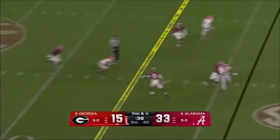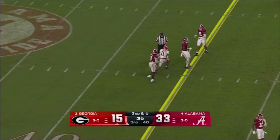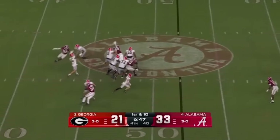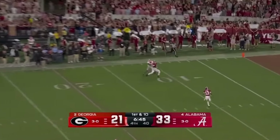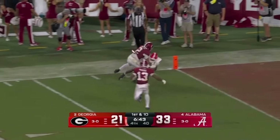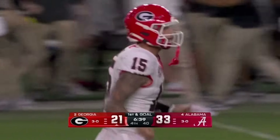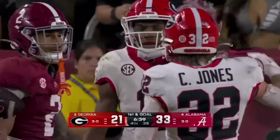Georgia again on third down, but this time converting, going down low. Who can give you explosive plays? Cash Jones comes up with a 30-yarder, pressing the ball downfield, and the coverage again caught Arian Smith at the one yard line. In two plays, they're on the doorstep.